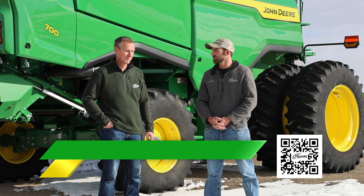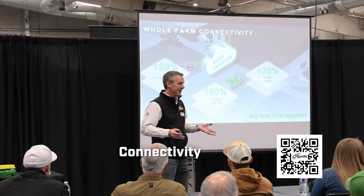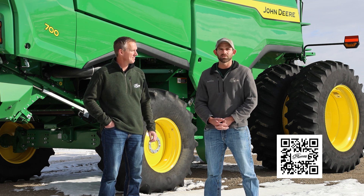We'll also be covering things like connectivity. I'll be doing that one — specifically Jada Link, and we have something cool new coming out called Jada Link Boost, which allows for satellite communication for data when you're out in the field. That's a cool new thing we'll be looking at there.